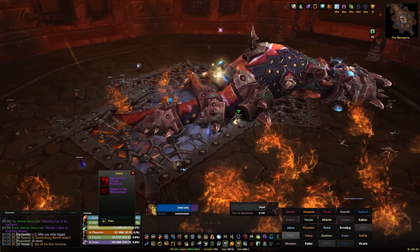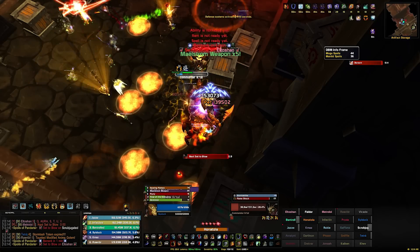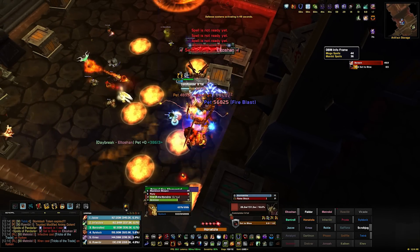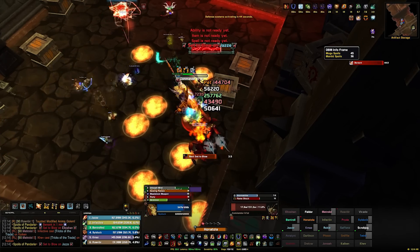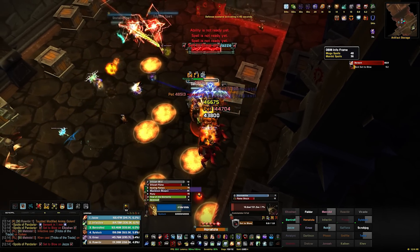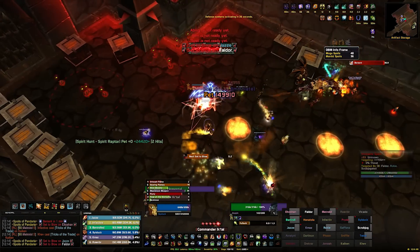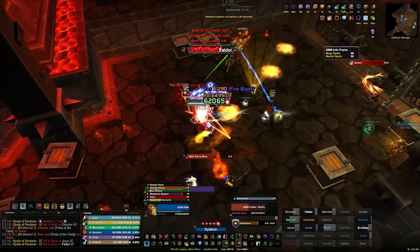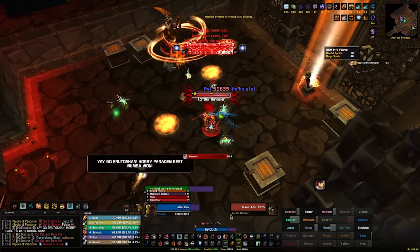In terms of WoW, we killed Heroic Thok and Heroic Spoils, so we're now 11 of 14 Heroic in 25-man Siege of Orgrimmar. We've got Siegecrafter — well, Guildbreaker — and Paragons and Garrosh left to go. In terms of mounts, I'm onto 192 now. I went and did the Dark Riding Talbuk books, which I recently made a guide on, went and finished that up — it's a really, really long grind; it took me like 8 hours of just grinding.